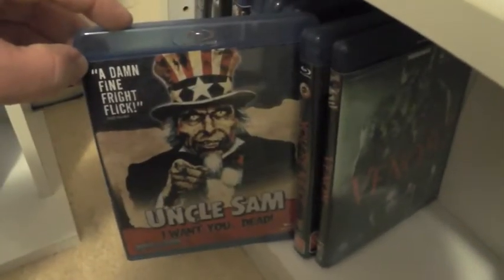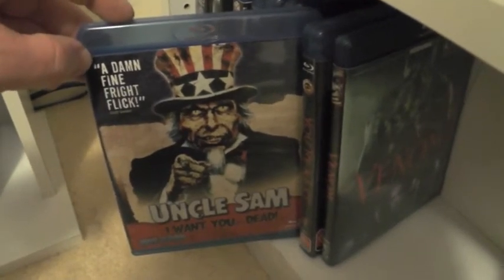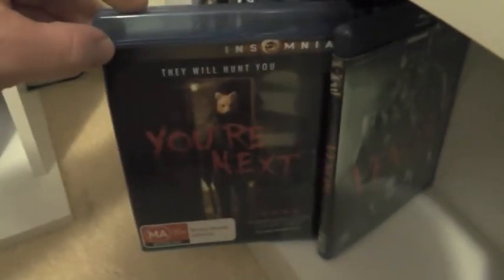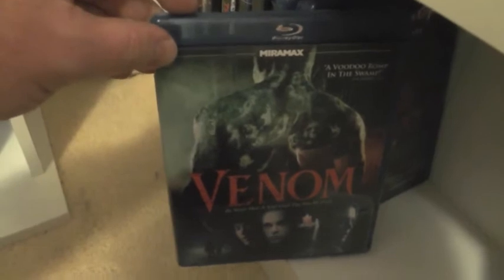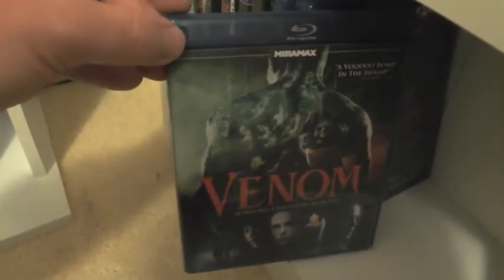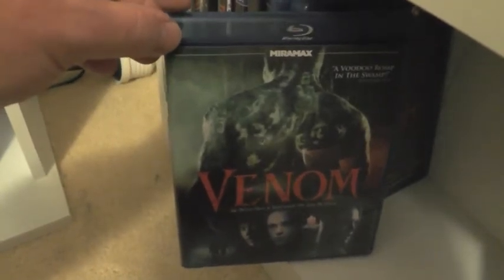Uncle Sam — I really like the Fourth of July setting for this movie; it's pretty awesome and pretty underrated too. You're Next, which I did not like. And Venom, which is another pretty underrated one — I've always been a fan of it. The setting and atmosphere in this movie especially are really good.